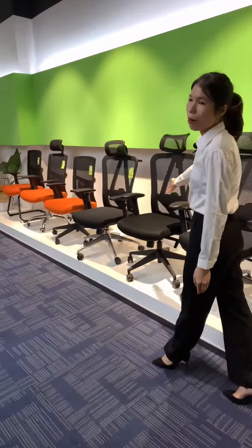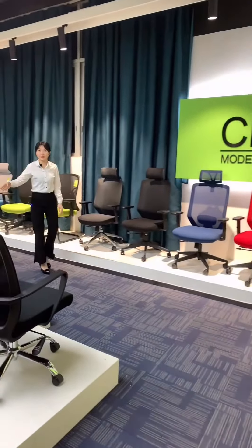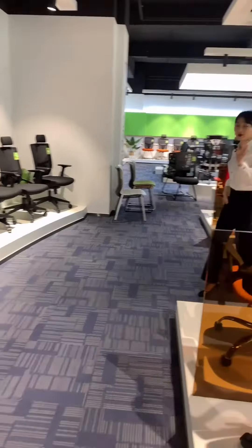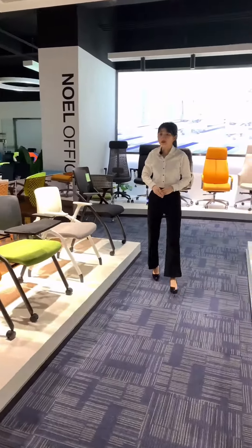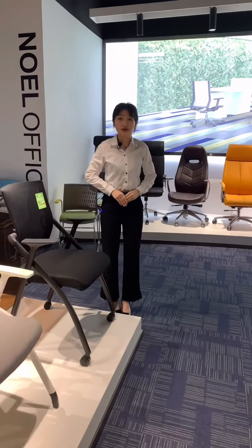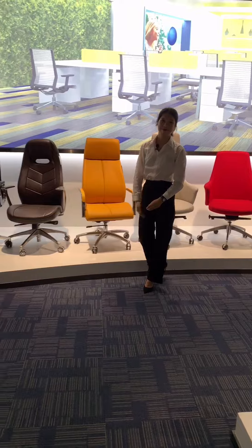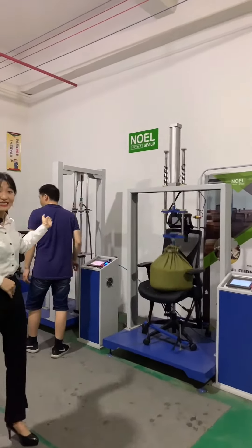They get good feedback from our customers. This line is an economical chair with competitive prices, and the color can be customized. Look at these office chairs in luxury design — they are used for high-standard offices.